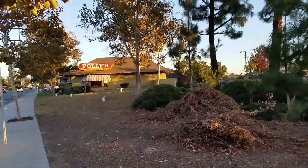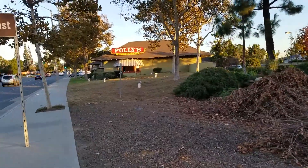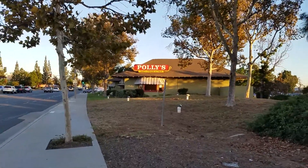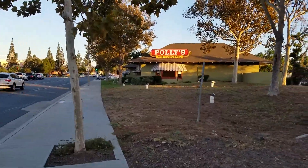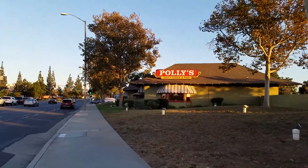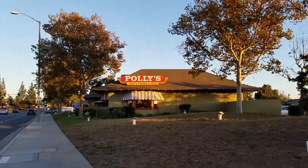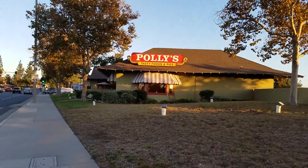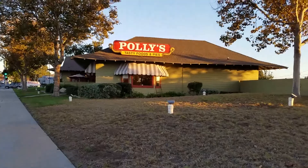So here we are on this side of Polly's Pies — like I said, it used to be a train depot. I want to compare pictures because the picture from back then showed an open area, like a waiting area or something. It looked like a covered patio but it was open, if that makes any sense.